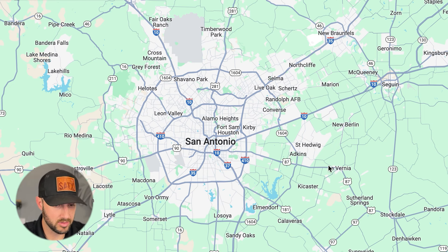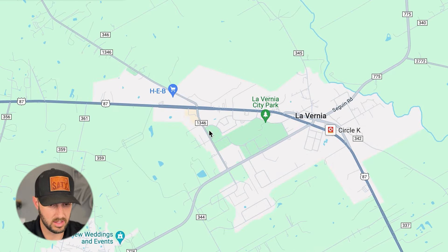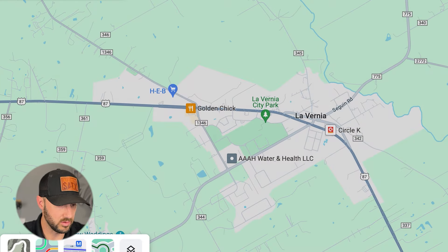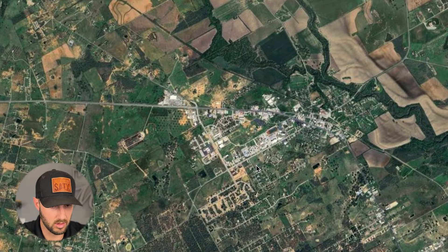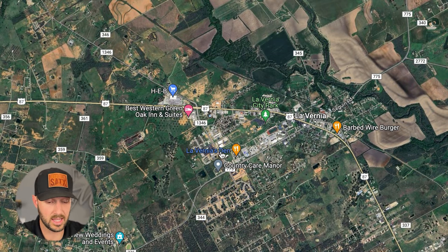So where exactly is La Vernia located? If you're looking at the map of San Antonio and look southeast, here is La Vernia — just southeast about 20 miles or so outside of the city. Let's go to satellite view so you can kind of see what you're looking at. Small town.